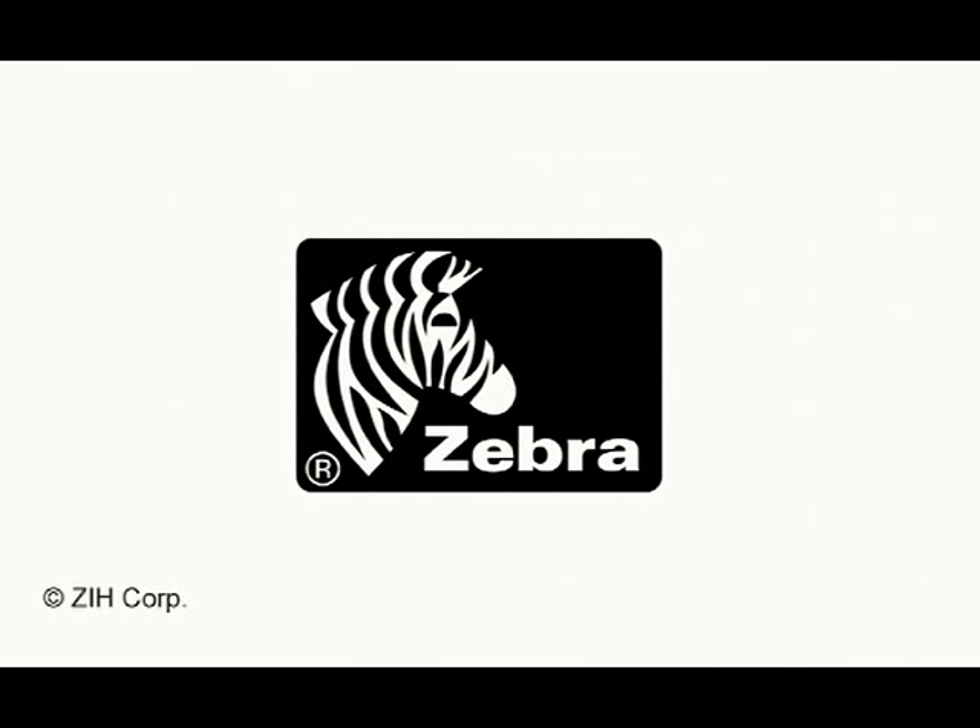So I'd highly recommend Zebra printers within the healthcare market.